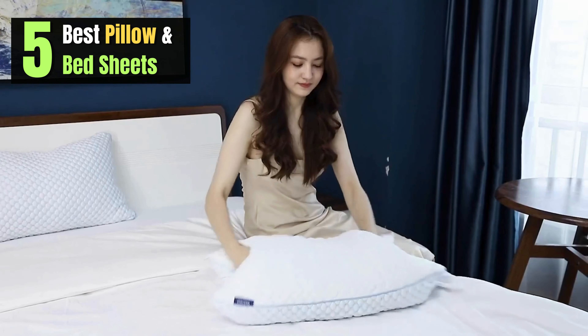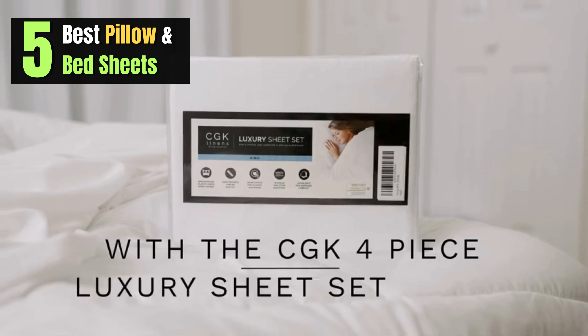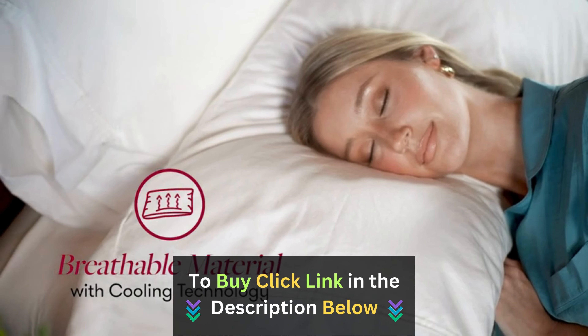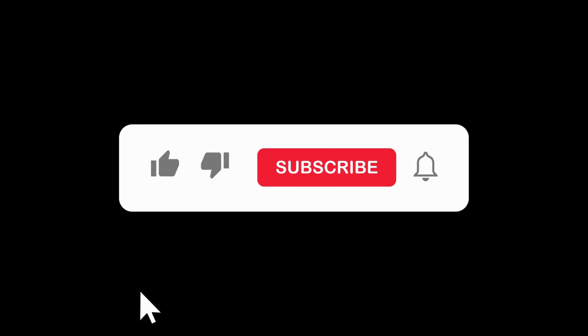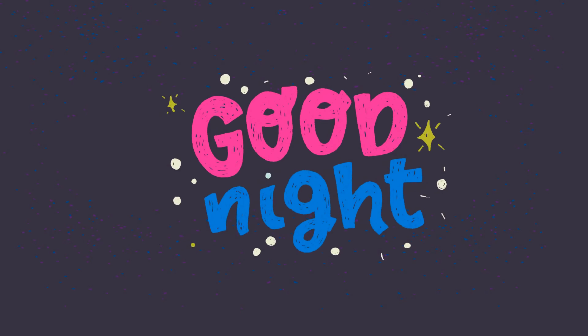And there you have it — our top 5 picks for the best pillows and bedsheets that promise to make your nights as dreamy as can be. If you're ready to elevate your sleep game, check the links in the description below to grab these fantastic sleep essentials. Don't forget to give this video a thumbs up if you enjoyed it, and subscribe to our channel. Until next time, sweet dreams and good night!